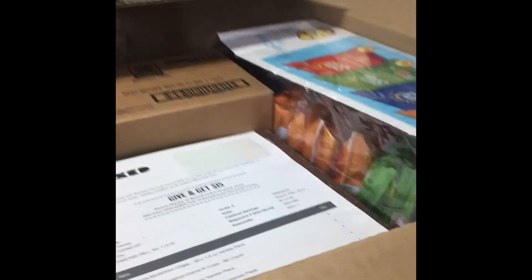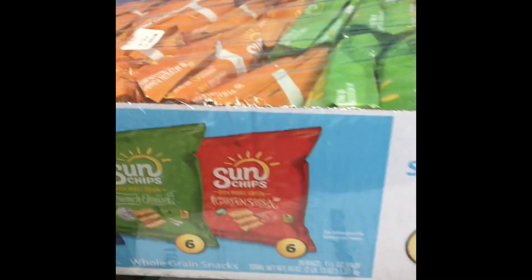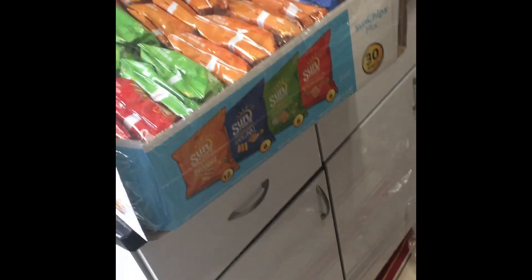Taking this stuff out — I got Sun Chips, a package of 30 single-serve Sun Chips. I ordered them because they're a whole grain snack. Even so, I'm trying to eat a little bit more healthy instead of just buying regular chips. It's a nice snack and it's not bad for your health.